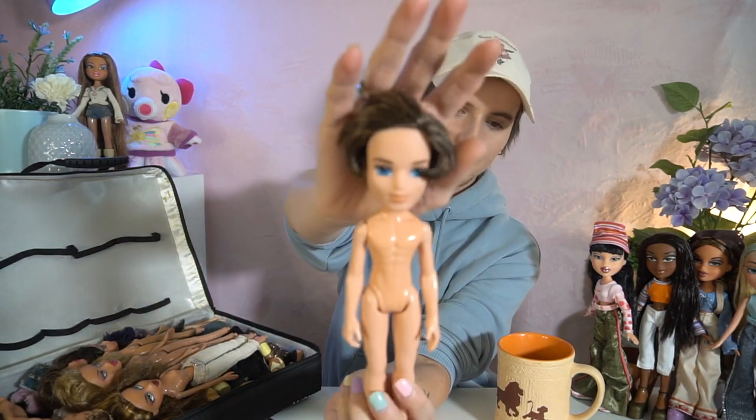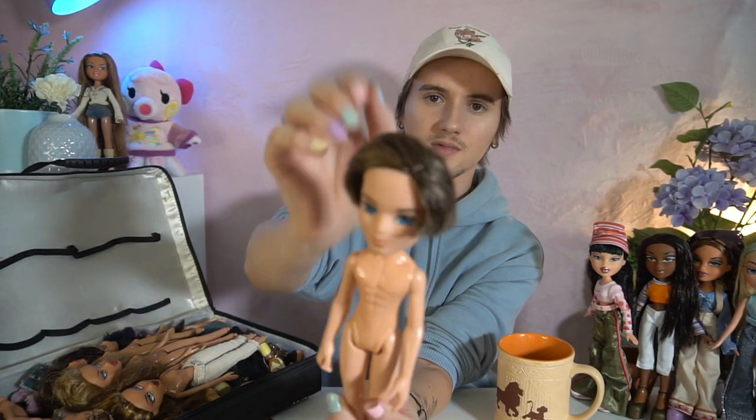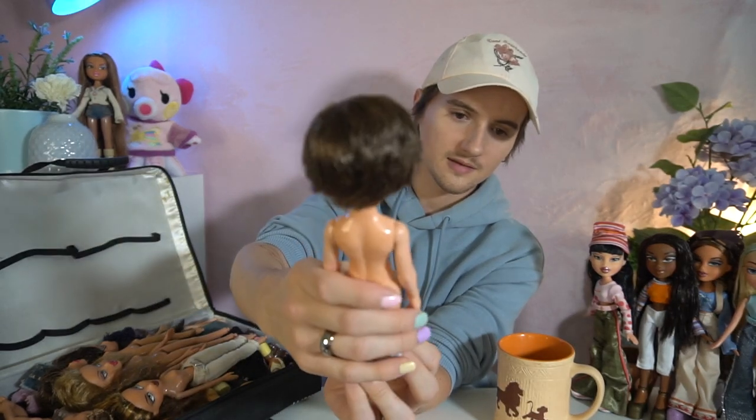I believe this is Kobe — another boy. His hair is decently intact; I feel like we could finesse it a little bit to make it back to normal.